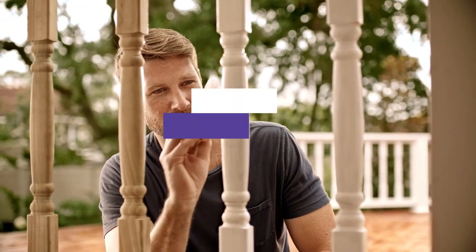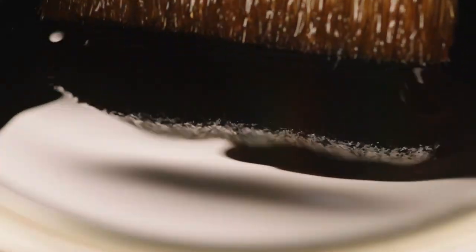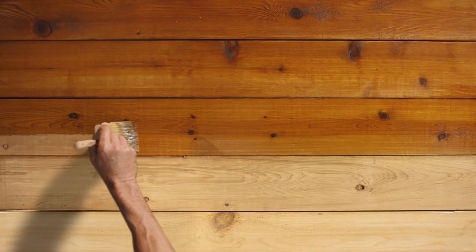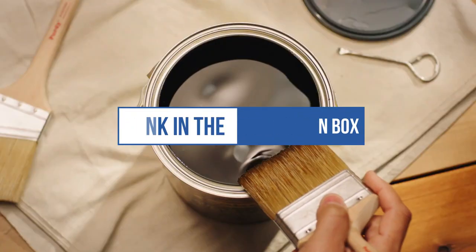In this video, we will recommend you the 5 Best Fence Stains. We created this list based on our personal opinion and hours of research, and we listed them based on quality, durability, price, and more, so you can easily decide which is best for you. You can find the purchase links for all the products mentioned in this video down in the description below.